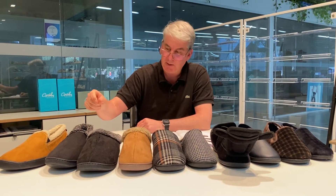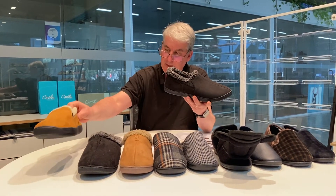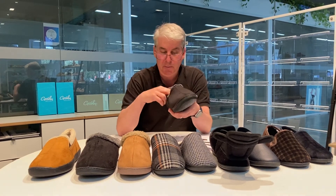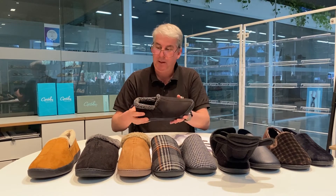This leads into another slipper called Brock, available in black and chestnut. It also features memory foam plus Fresh Tech — lovely and soft, very flexible, and available in sizes 6 to 12.